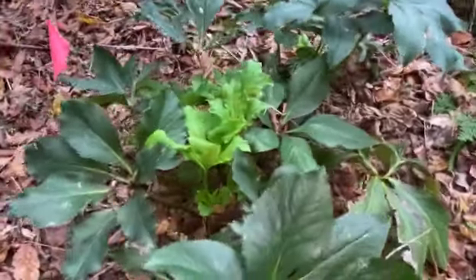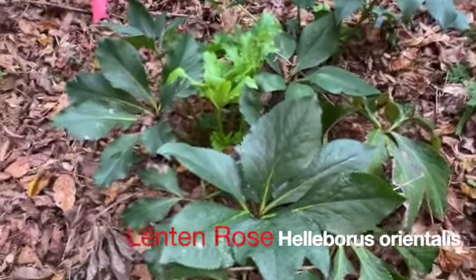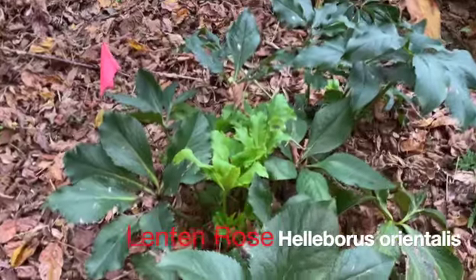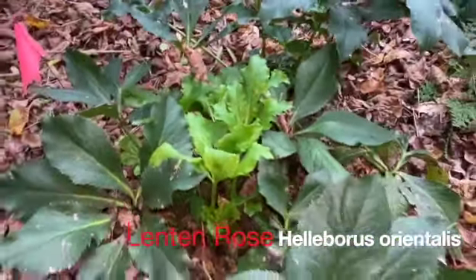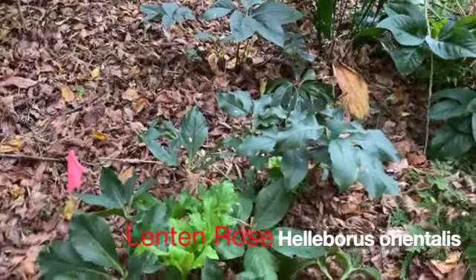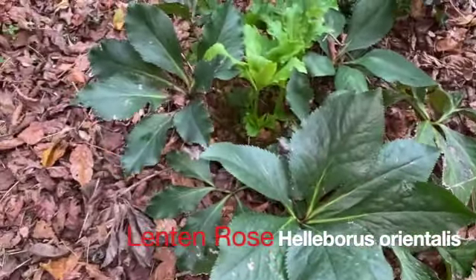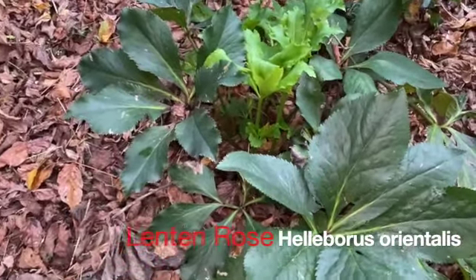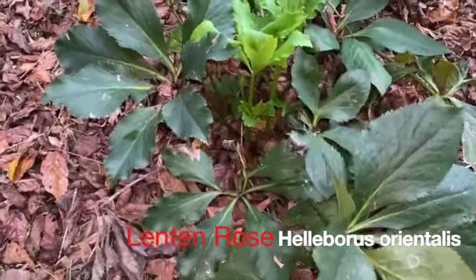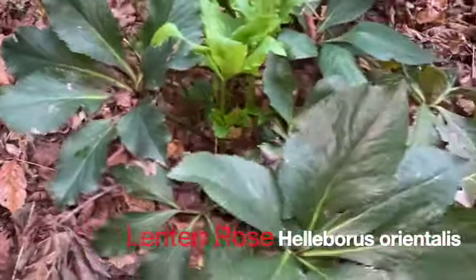Our first plant in this week's grouping is Helleborus orientalis, also called Lenten Rose. This planting is at the college, down in the shade garden, and it is in some deep, deep shade. Helleborus, or Lenten Rose, is an evergreen shade perennial.